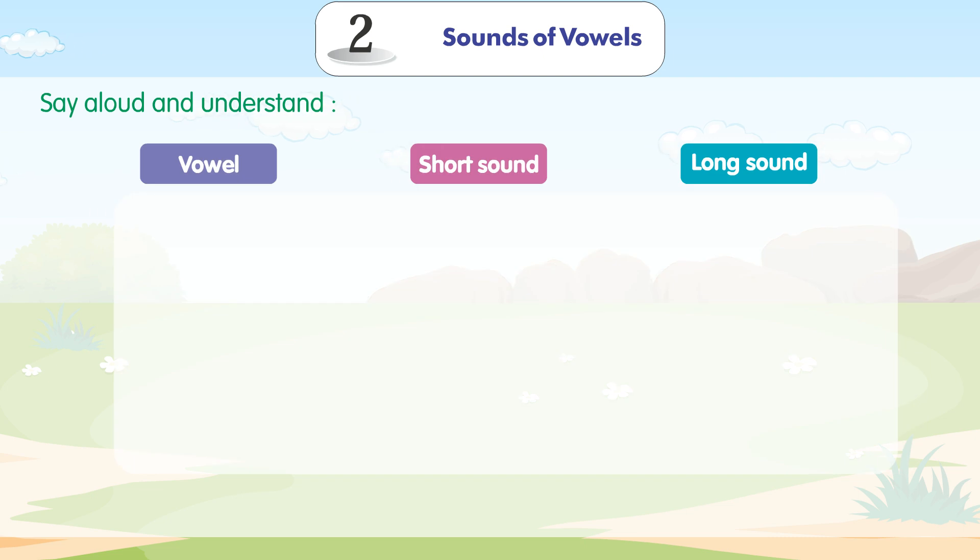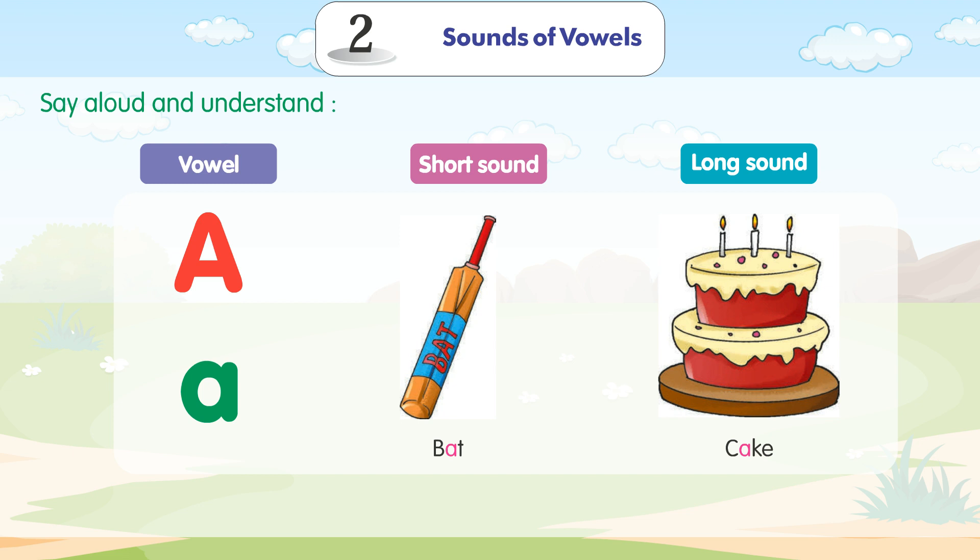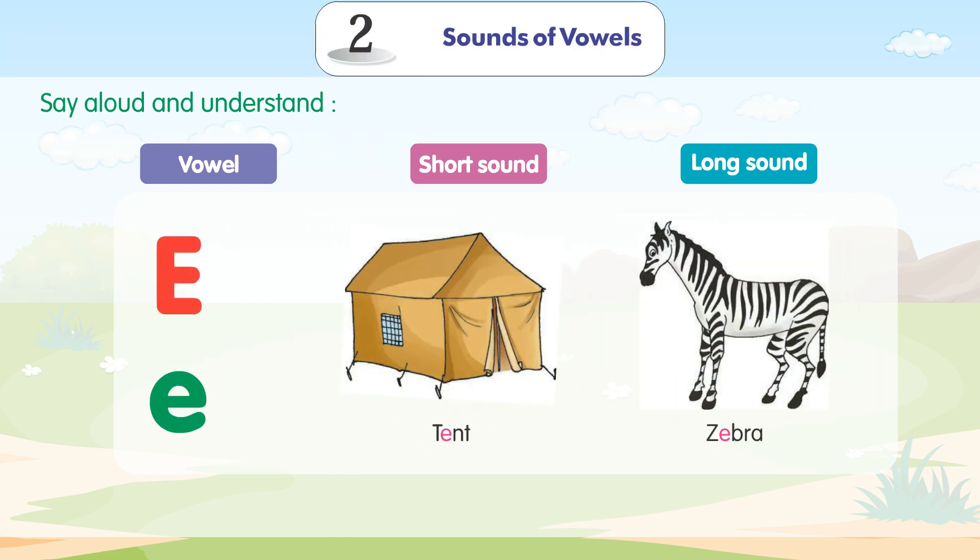Vowel, short sound, long sound. A — capital A, small a. Short sound: Bat. Long sound: Cake.